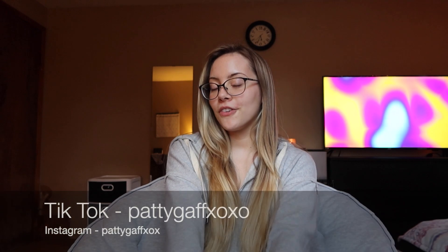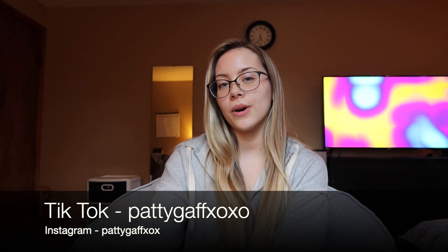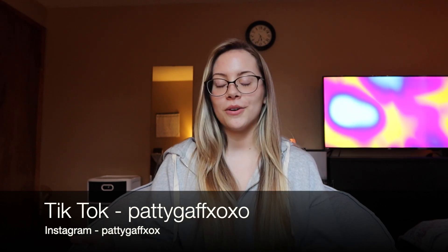That's the end of my five healthy hair tips. If you want a second part to this video, I absolutely can make one — healthy hair tips are pretty endless for me. Just comment down below and I can make another video. Thank you so much for watching, and if you have any questions let me know in the comments. Don't forget to follow me on TikTok at pattygaffxoxo and Instagram at pattygaffxox. Love you guys, bye!